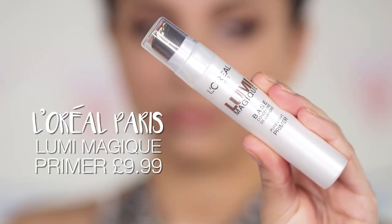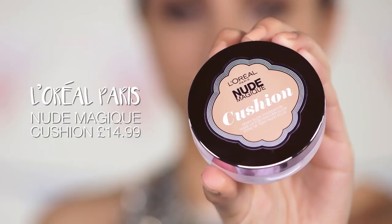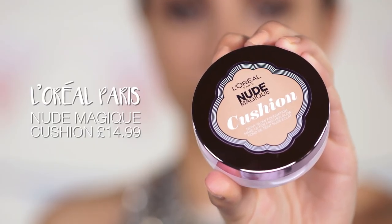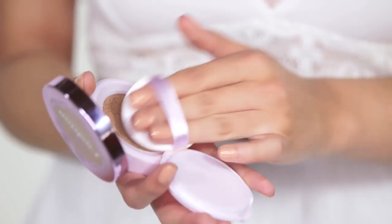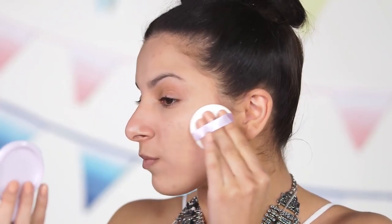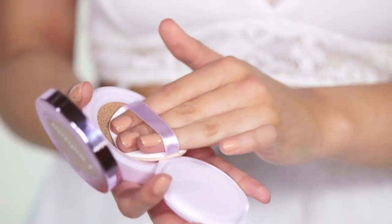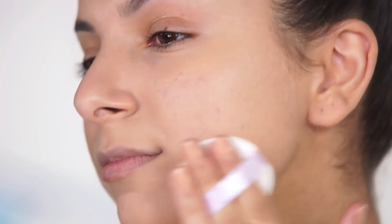First of all, to prime my skin and to give myself a bit of a glow, I'm taking the L'Oreal Paris Lumi Magique Primer. For my foundation I'm taking the L'Oreal Paris Nude Magique Cushion Foundation and applying this all over my skin to give myself a really glowy coverage. I think this foundation is really good for festivals because it's really easy to top up — it's in a really simple compact design and easy to take with you on the go.